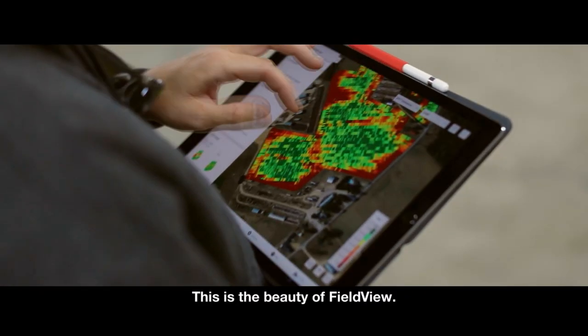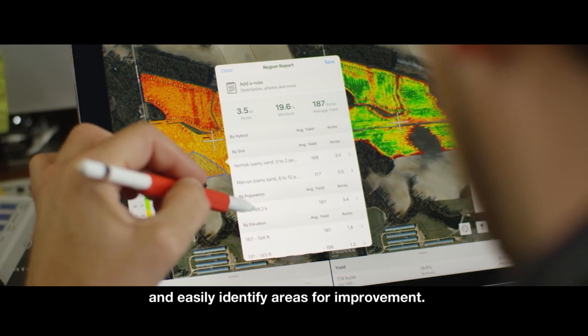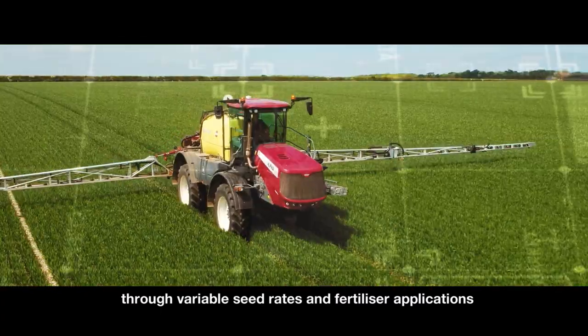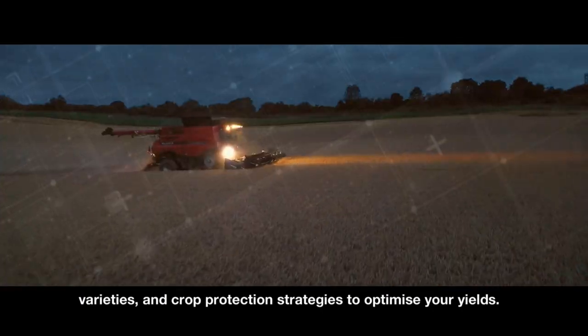This is the beauty of FieldView. Digital maps help you to compare field-level data and easily identify areas for improvement, so that you can refine your inputs through variable seed rates and fertilizer applications, and make informed decisions on future rotations, varieties and crop protection strategies to optimise your yields.